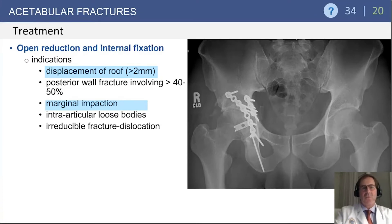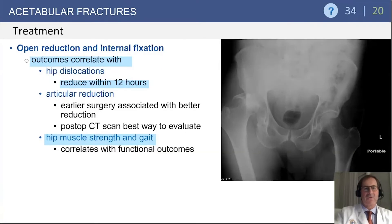Also look on CT scan for the presence of marginal impaction. A marginal impaction fracture fragment will lead to incongruent joint forces and consequently needs to be disimpacted and stabilized to try to preserve the articular cartilage surface.